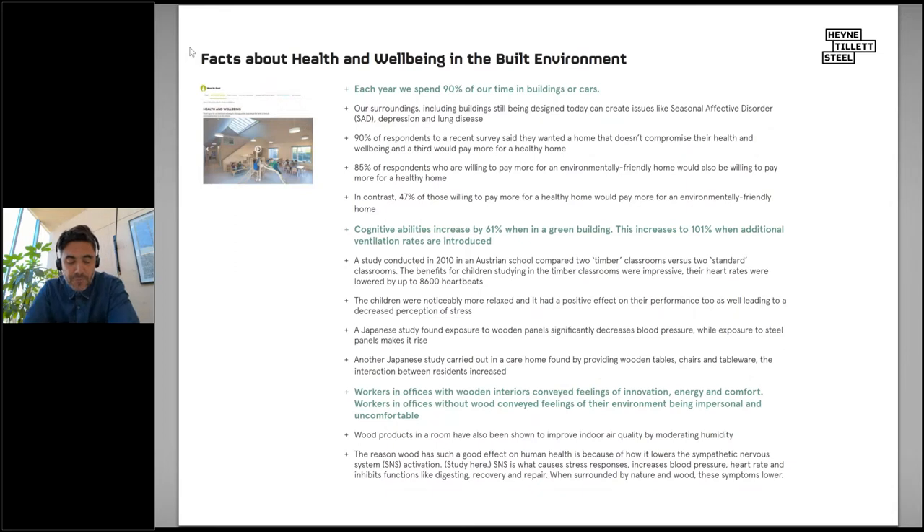Looking at the Wood for Good website, health and wellbeing in this context is about how our built environment can contribute positively to our physical and mental condition. As a structural engineer at a Wood for Good event, I want to give my opinion on why exposed natural materials and in particular engineered timber are not only improving people's working conditions and associated health and wellbeing, but also contributing to the wider health and wellbeing of the planet.